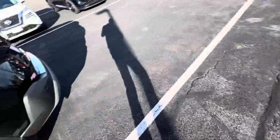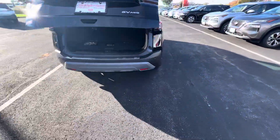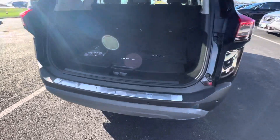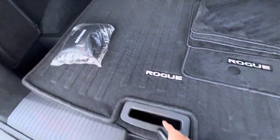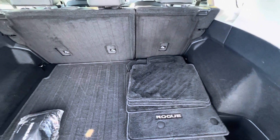Heading around to the trunk — we've got an automatic liftgate on the SV Premium. Tons of space back here for storage. We've got our spare underneath, jack on the side. 60-40 split in the seats that do lay flush with the trunk, so it'll make for very easy storage.